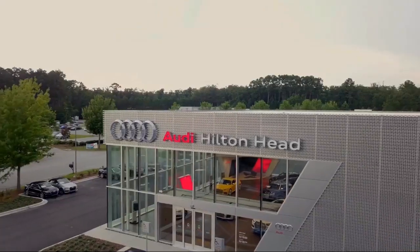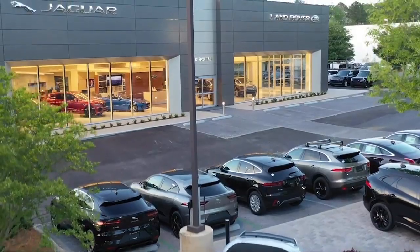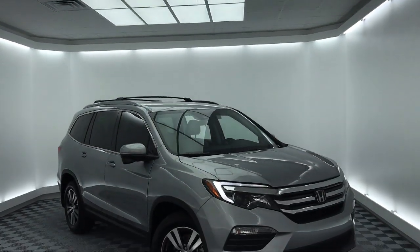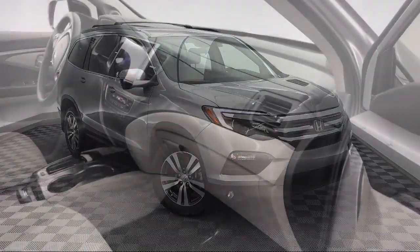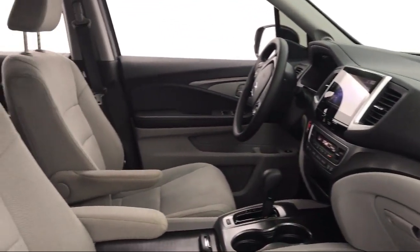Welcome to the Peacock Auto Mall, and here's a look at another one of our great vehicles from our extensive inventory. It comes equipped with rear view camera, rear spoiler, tire pressure monitoring system, Sirius XM satellite radio, third row seating, and steering wheel controls.